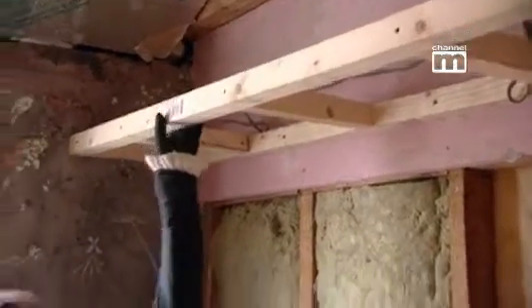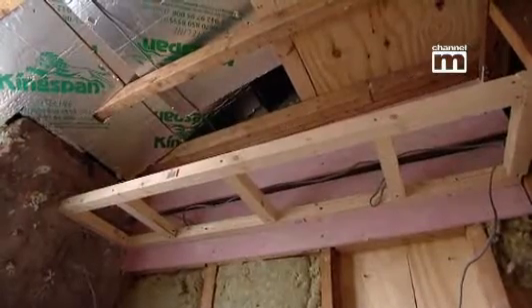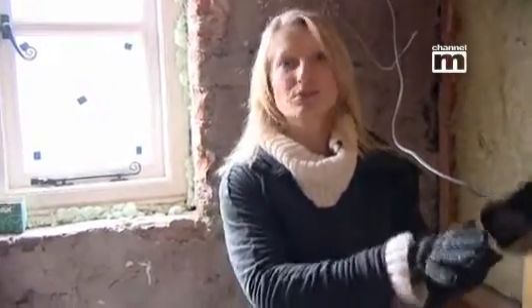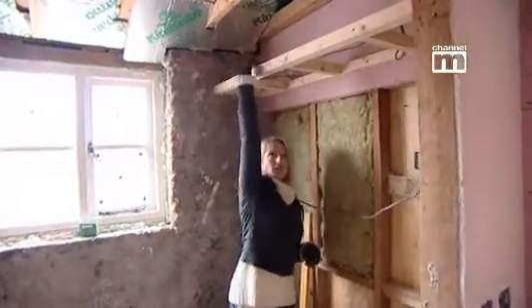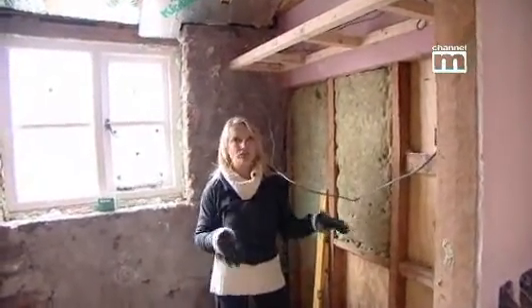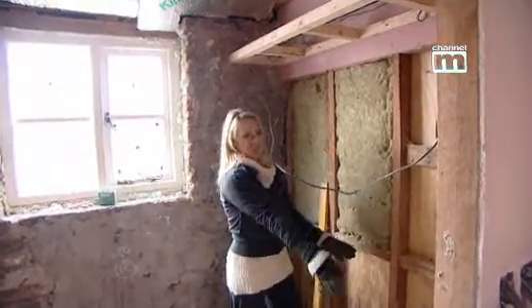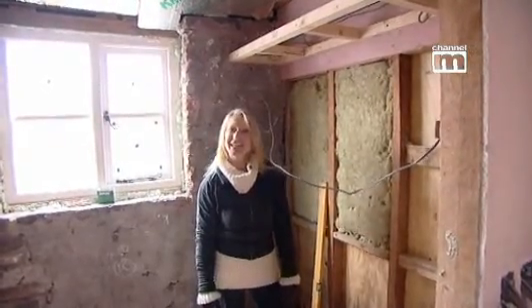We've got a curious-looking piece of timber up here, and that's really because there's not a lot of storage in the cottage. So before all the plasterboards are put on, we've put this in — it's effectively a shelf. You put towels above here, toiletries and bits and pieces, and it doesn't affect the bathroom or the mirror going above the sink. It means Hannah's got somewhere for her knick-knacks.